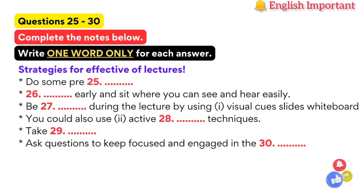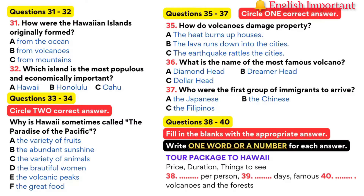Now it turns to part four. You are going to hear a lecture given by a tour agent. First, you have some time to look at questions 31 to 40.